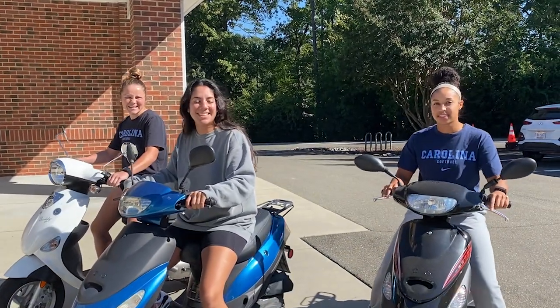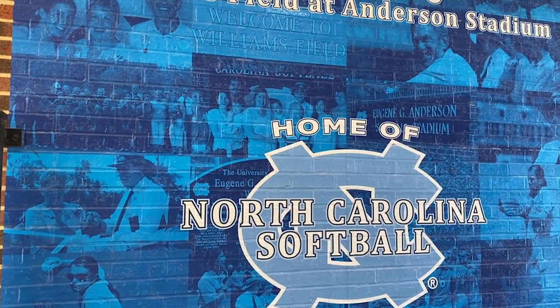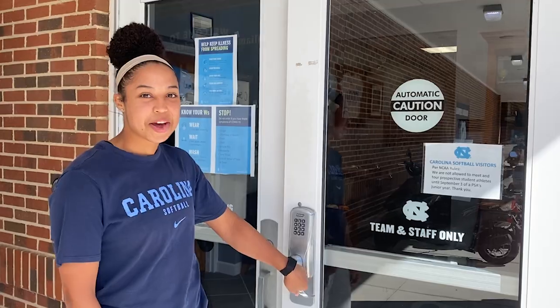I'm Nat, I'm Kirsten, and I'm Shayla, and we're going to take you on a tour of Anderson Stadium. Come on in.